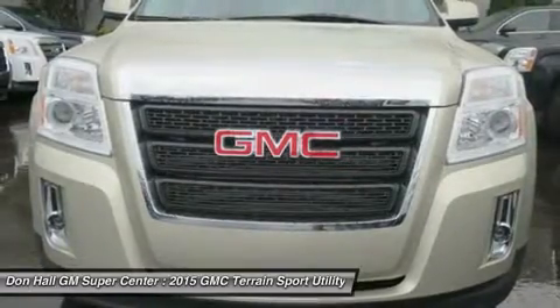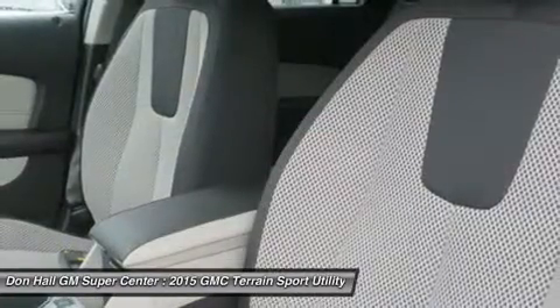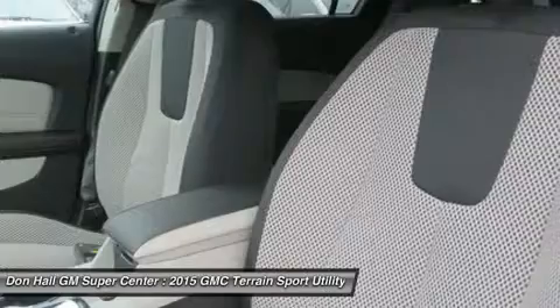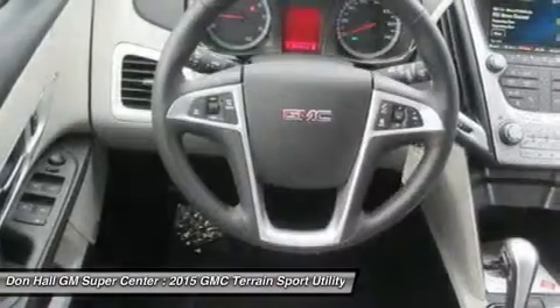At the heart of Terrain's performance and power is the 2.4L engine, or opt for the available 3.6L V6 engine. The 6-speed transmission offers a wide ratio spread for power in the low gears and efficiency in the high gears.